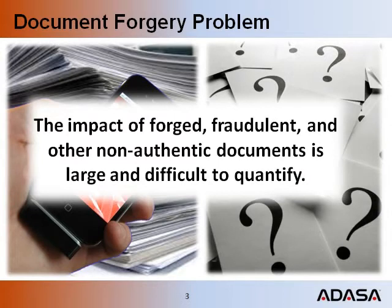The magnitude of various non-authentic documents is very difficult to quantify, detect and control. They occur in financial, tax and regulatory situations in all parts of the world. The question is, what do you think it is worth to detect fraudulent documents?